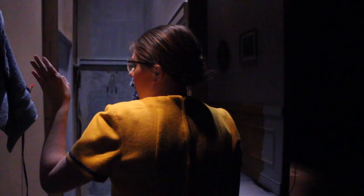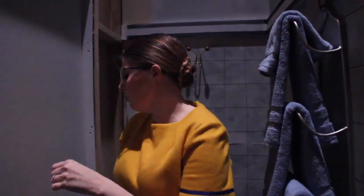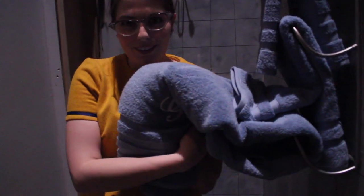This is the bathroom. We have a hand towel, another hand towel, and two big towels. G for Gratchen.